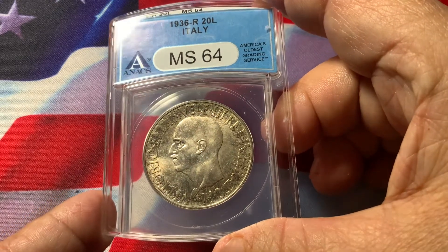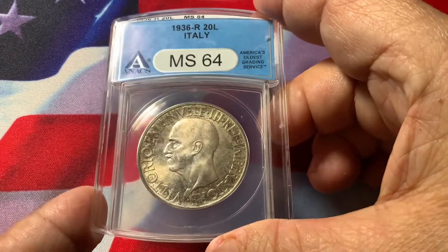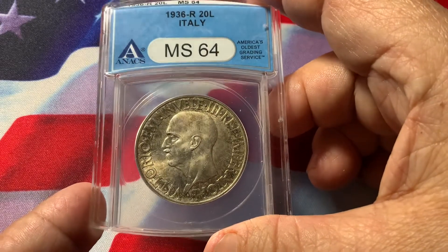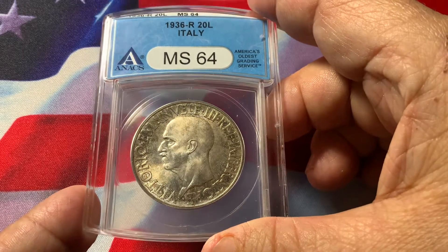The population on this high grade is very, very small. This is a very high demand coin, very popular. The vintage on this coin is only 10,000 coins — most circulated or melted down.